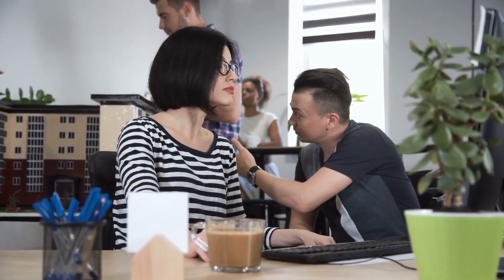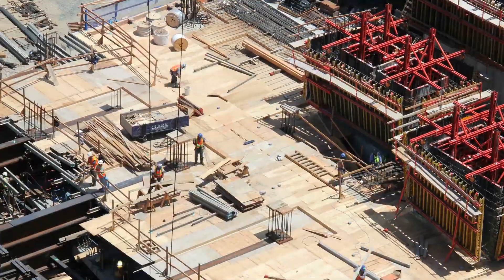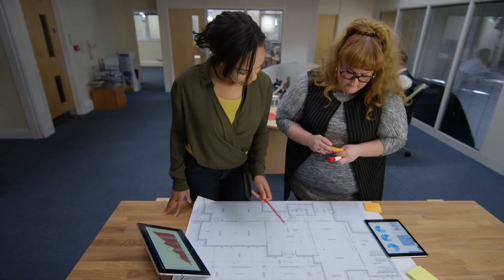There are a lot of advancements in the technology of construction management, and students in this program are going to be learning about topics like building information modeling, which is growing in the industry. This is happening across the construction industry — contractors are becoming more and more involved in the design of buildings and using computer software to actually create fabrication drawings for construction projects. So the demand right now is really high for new students coming out with those skills.